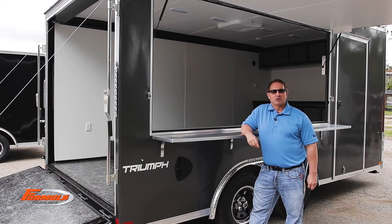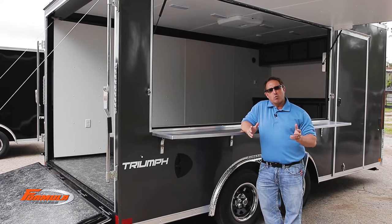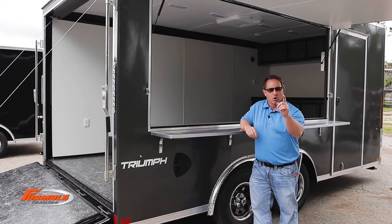Hey guys, it's Dwight with Formula Trailers, and today we're talking options. Everybody's been asking what does Formula Trailers really do as far as options go — well, we're about to show you.